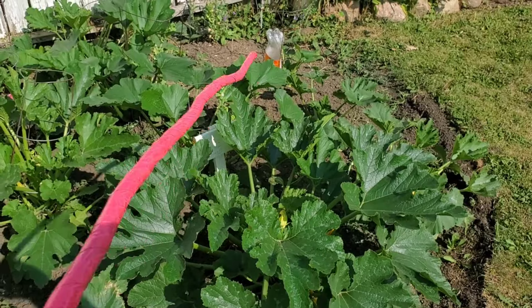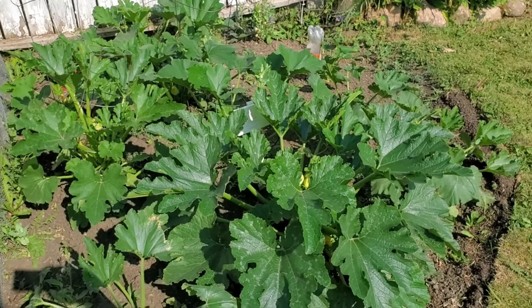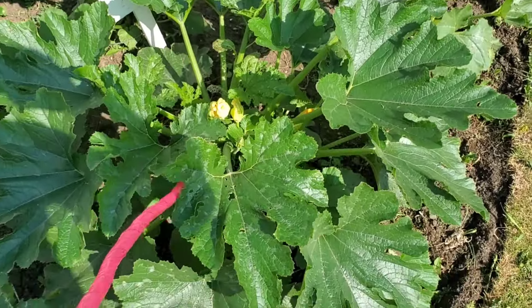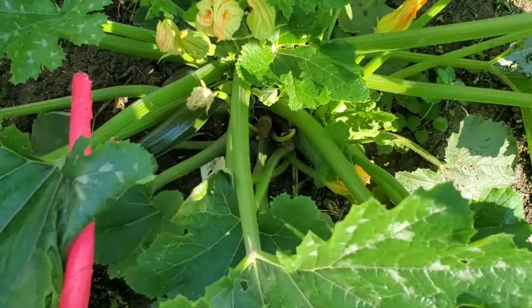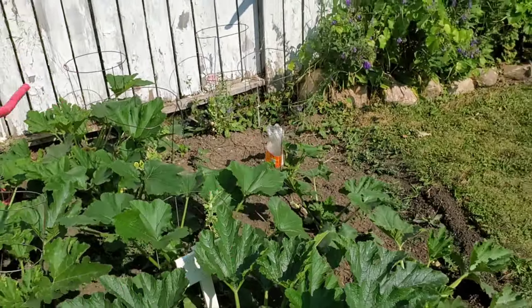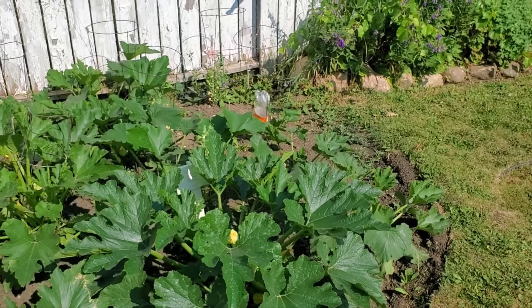Over here is our zucchini patch. We have 11 plants — 11 out of 12 came up. They have been blooming, lots of blooms, and there's actually a zucchini starting down there if you can see that. This is our main crop right here; they have a long shelf life to keep us going for a long time.